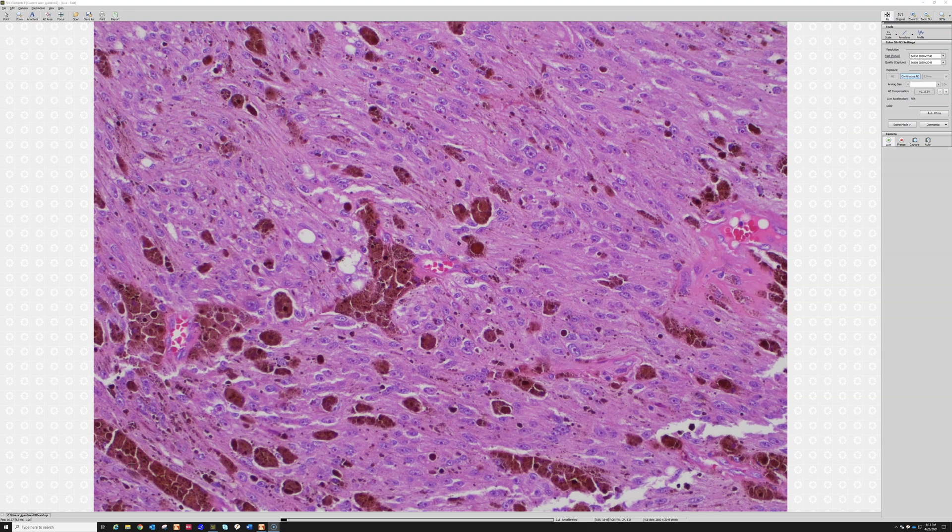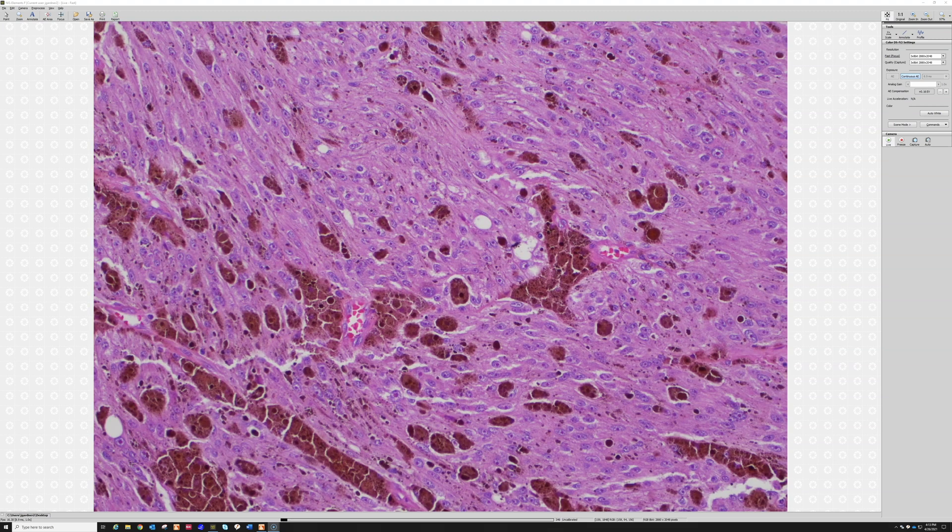We now know these tumors usually have loss of a gene called PRKAR1A. PRKAR1A is the gene involved in Carney complex — a germline inactivation of PRKAR1A is found in about half of Carney complex cases. This tumor, which has a tendency to arise in patients with Carney complex, shows loss of PRKAR1A.